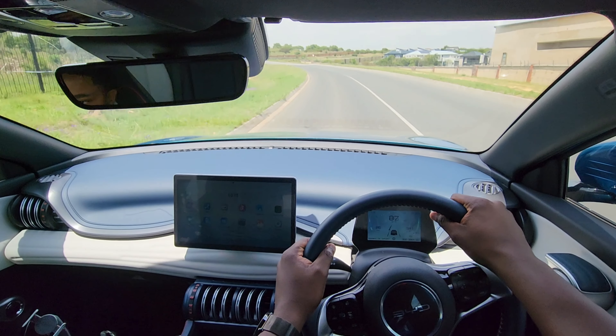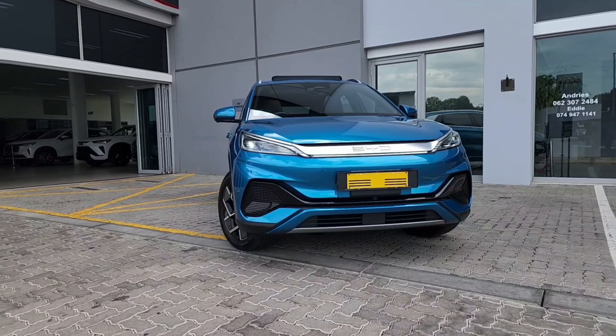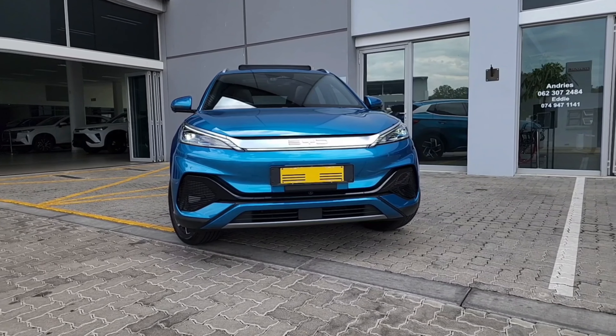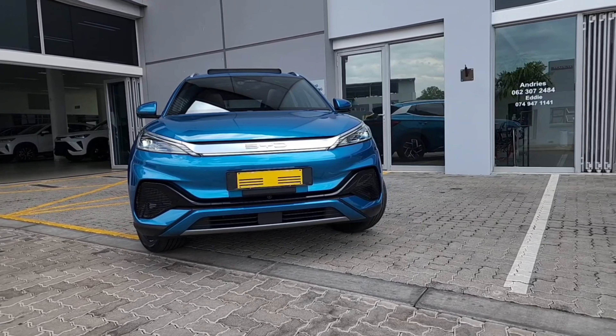Up front, the Auto 3 is dominated by a large closed grille with a horizontal bar that houses the BYD logo. The slim LED headlights give the car a sharp look, and the vehicle features a muscular hood, wide stance, and an aggressive front bumper which gives the Auto 3 a sporty appearance. Personally, I'm not particularly sold on the looks, and on a scale out of 10 I'd give it a modest 7 out of 10. On the side, you have smooth lines and sculpted doors. The blacked-out B and C pillars give the car a floating roof effect, and 18-inch alloy wheels fill out the wheel arches. The side profile would do it for me.